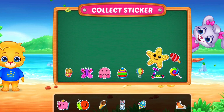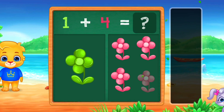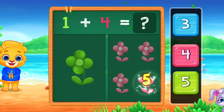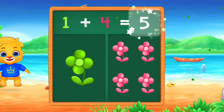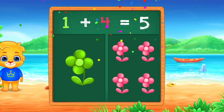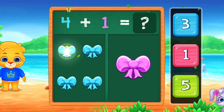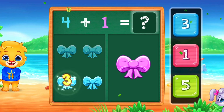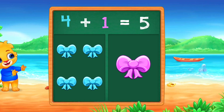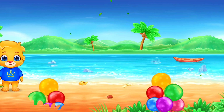Pick a sticker! 1, 2, 3, 4, 5! 1, 2, 3, 4, 5! Woo-hoo! 4 plus 1 equals 5! Good job!